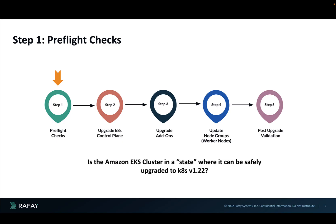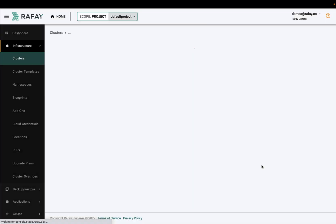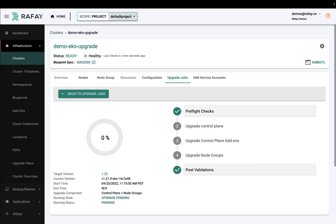When the upgrade is initiated, Rafay performs a number of steps in a logical sequence. The first step is a pre-flight check, where a number of tests are performed to verify that the cluster is in a state where the upgrade can be safely performed.